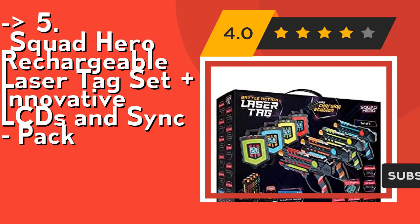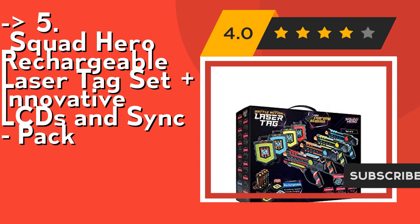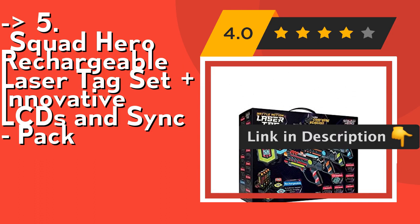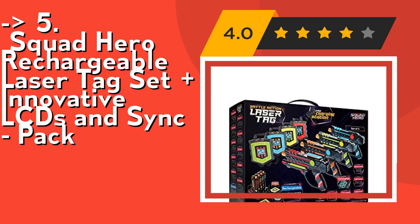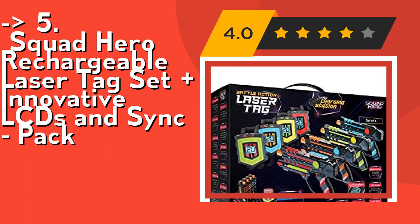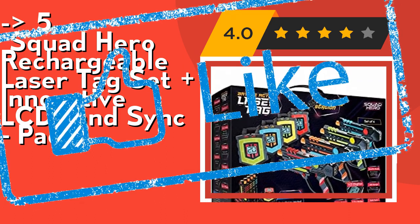Additional features include adjustable lives per game, stealth mode, night flashlight, 150-foot range, and child-safe infrared emission. You can also add unlimited guns and vests, as all Squad Hero Laser Tag sets are compatible with each other. All this makes it the most intense battle action laser tag experience. Check out the link in the description to buy this product from Amazon.